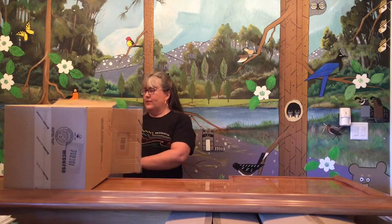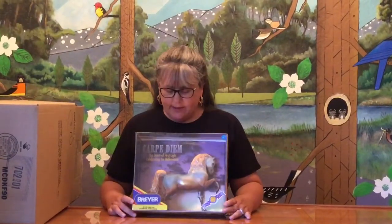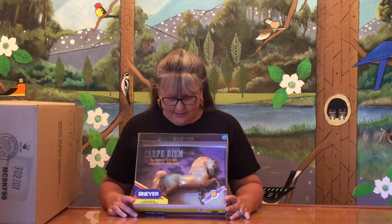Not as big a box as last week, but it looks like we've got more in-box horses. First we have — I remember this one, this is Carpe Diem. I think he was from the year 2000. It's a decorator on the Sherman Morgan mold, really pretty, with the goldish mane and tail and kind of blue and very colorful, very decorator-y. I think it was around the year 2000.